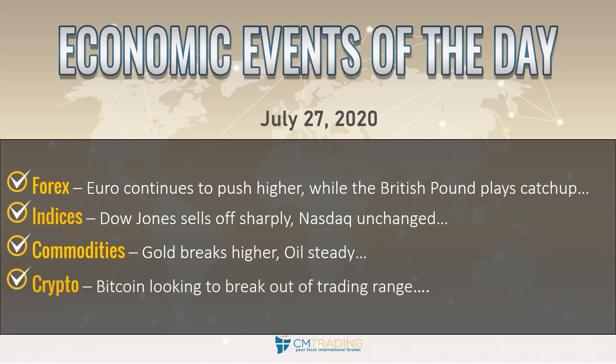And lastly, looking at cryptocurrencies — which we haven't covered in a while — Bitcoin is looking very interesting right now as it's looking to break out of its trading range.